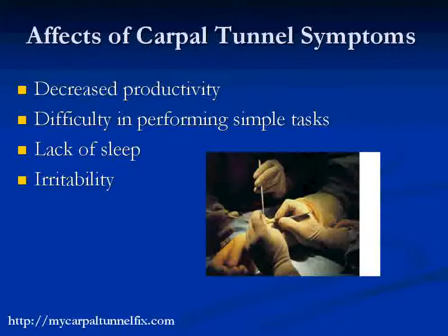Carpal tunnel can actually affect you in a lot of ways that you may not even realize or be conscious of. You can have so much pain or limited use of your hands which can cause you to be less productive at work. Also, daytime sleepiness — because you're up at night with this pain — means you're actually sleepy during the day, so you're not as focused mentally as you need to be.